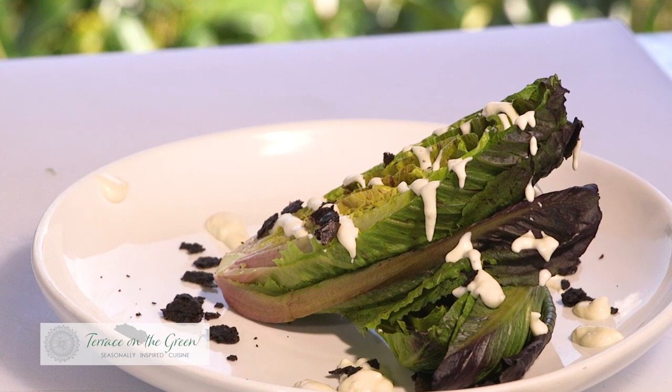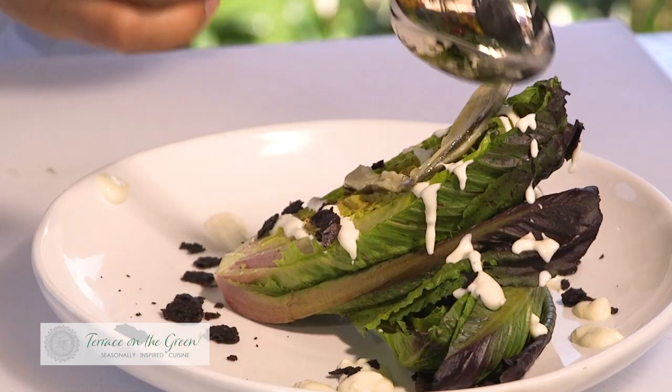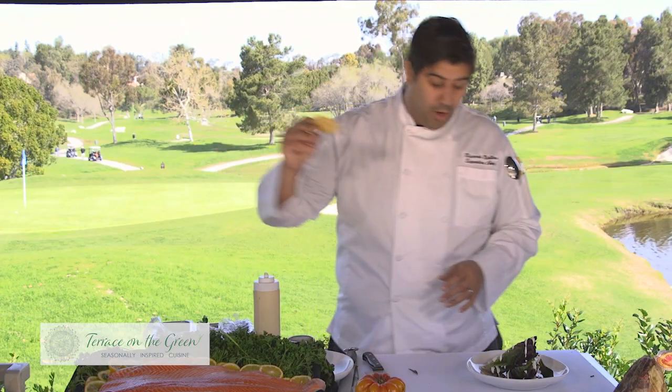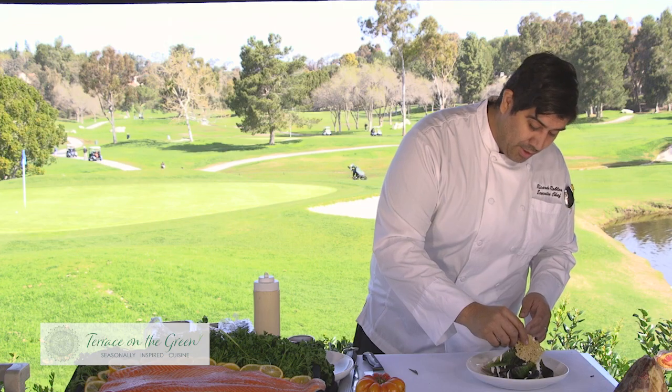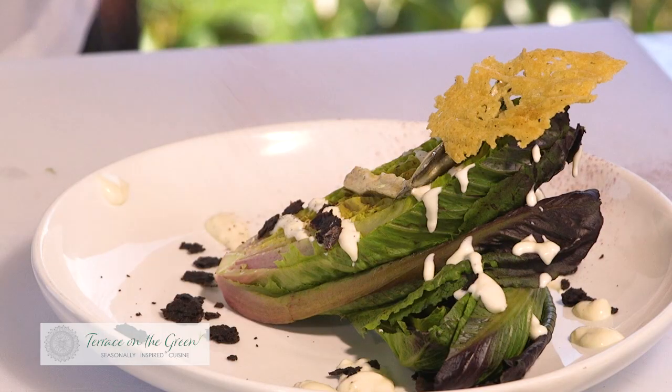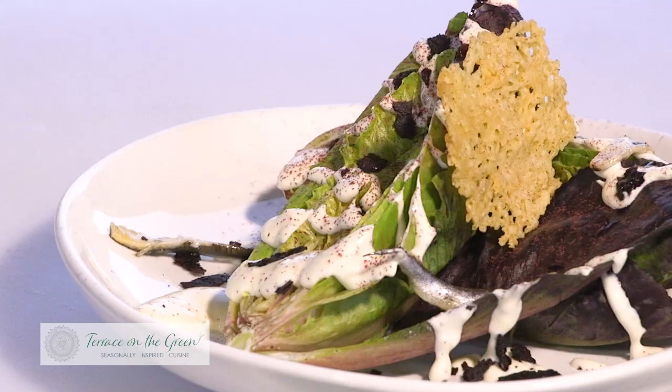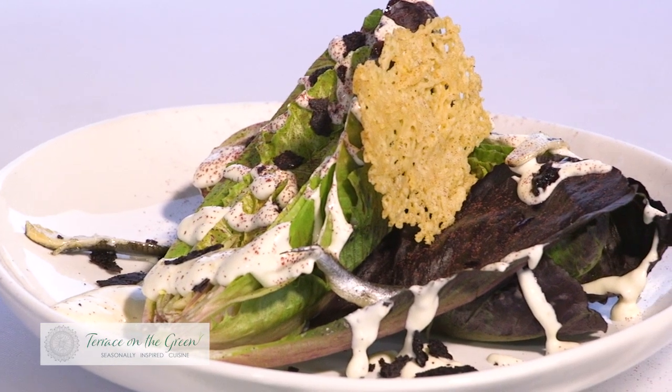The most important thing for a Caesar, for me, is it has to have anchovies on it. So we have some white anchovies here. We do a Parmesan tuile as a garnish on top, then we just finish it off with a little hibiscus dust. And we're all set — this is our Caesar salad.